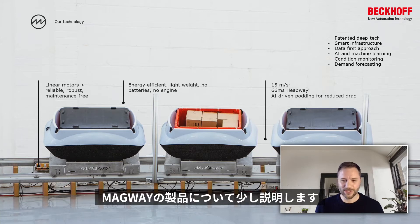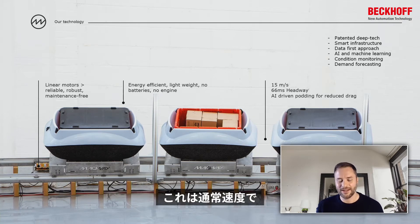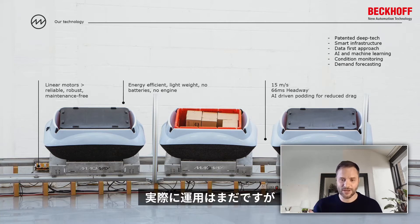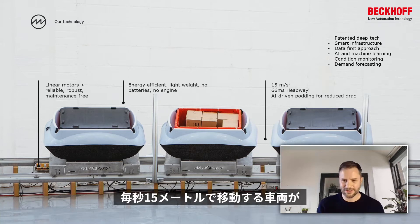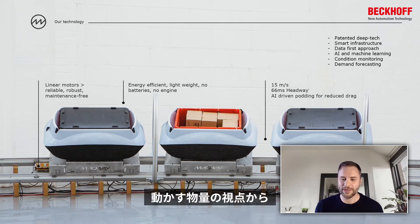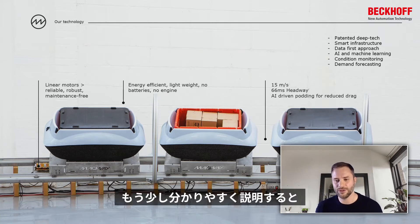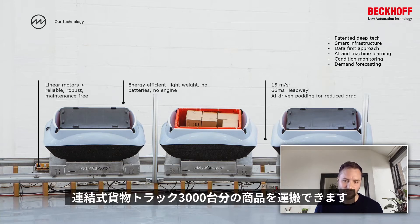There are some really cool numbers around Magway. In our main trunks, we're running at 15 metres per second as a nominal speed. We have a headway nose-to-nose in time of 66 milliseconds, so as these carriages are zipping by at 15 metres per second, there's about a metre between them. A single Magway pipe in a day can move the same volume of goods as 3,000 articulated goods vehicles.